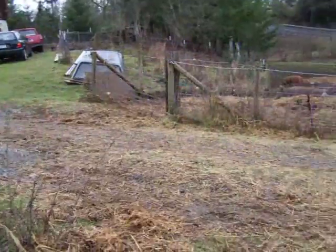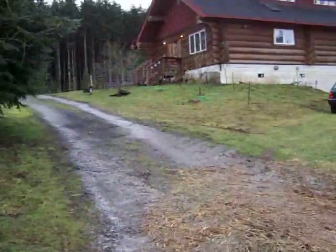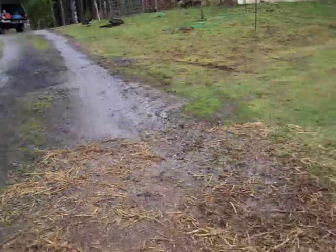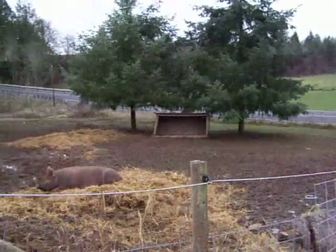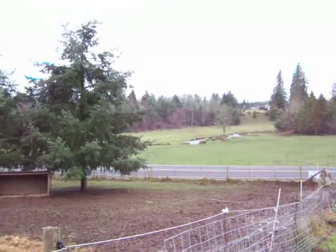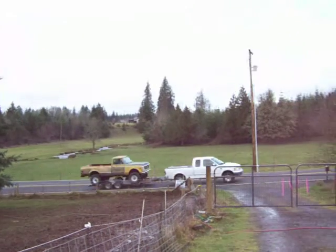I have the water running from the top, coming down this driveway — primarily along this edge — or straight down there along the road. It does end up in the pond, along with water from across the road and through everybody's pasture.